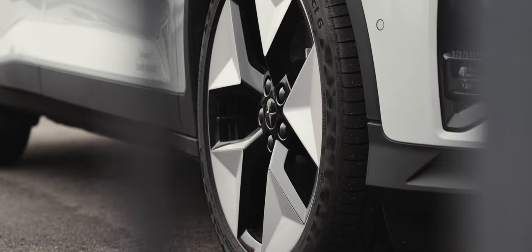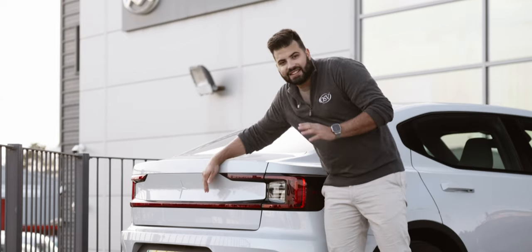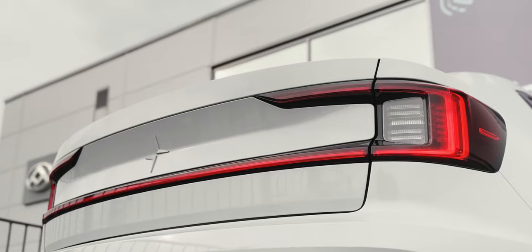Frameless door mirrors and sharp body lines create a seamless and sculpted appearance. In terms of alloys, they do come in different sizes and designs. Finally, at the back, in my opinion, this full-width LED taillight steals the show with its unique and captivating design.